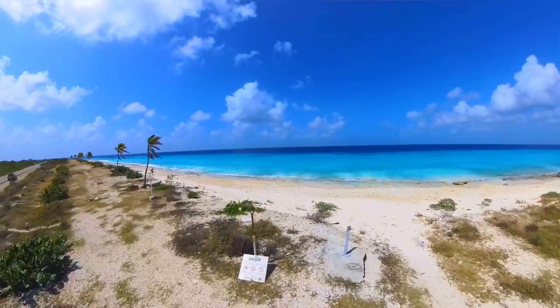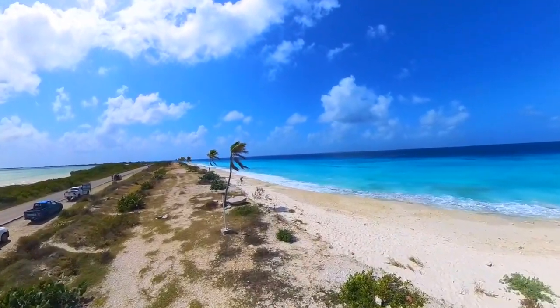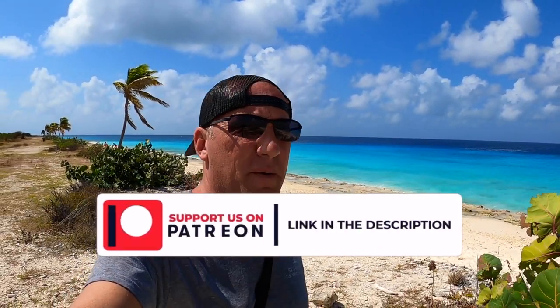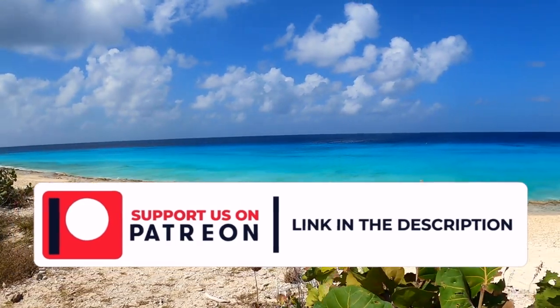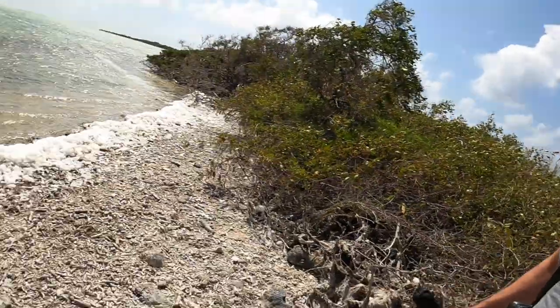One more stop we made here is presumably the Cargill Salt Beach because they have the Cargill Salt sign. It's the one with all the palm trees. We stopped here to take a couple pictures on the beach of Jen in her swimwear — check that out on our Patreon page. Yeah, we just found a little spot where we could pull over next to one of the salt ponds.